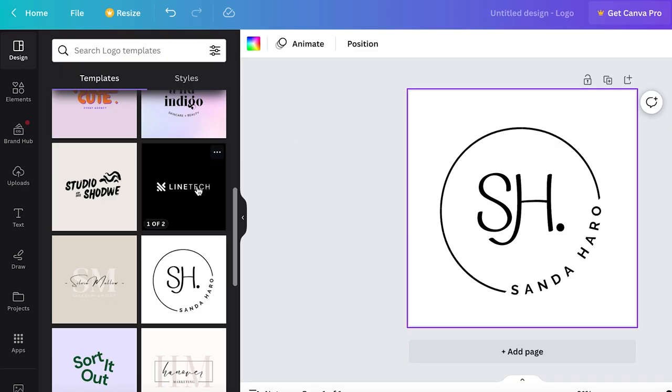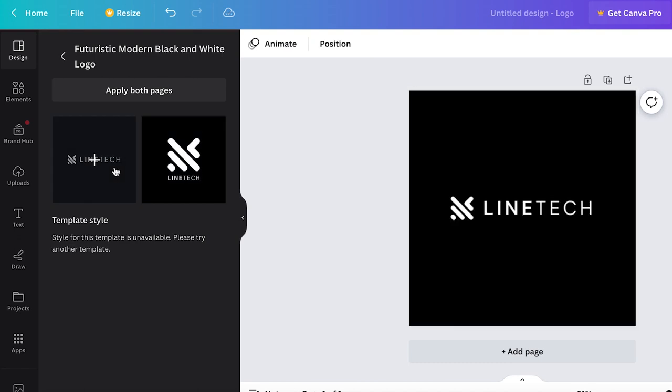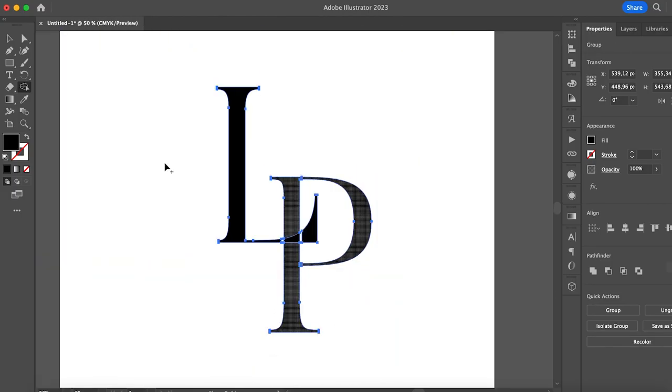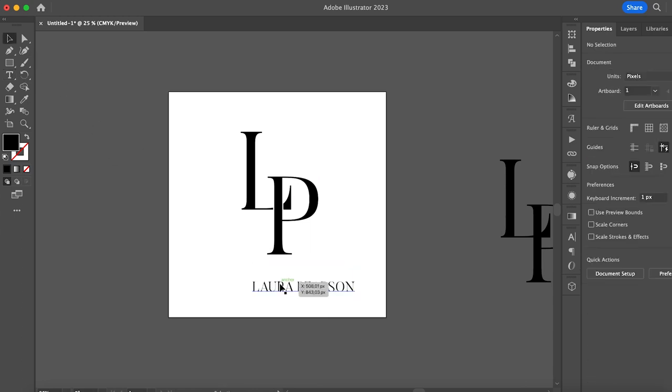Canva and Illustrator are popular tools to create logo templates and both offer various design choices. In Canva, you can choose from pre-made templates or create a custom design from scratch. Illustrator offers more design flexibility, and you can create vector-based logos that can be scaled up or down without losing quality. Overall, logo templates are an excellent product idea for Etsy sellers, and with the right designs and customization options, they can be a valuable asset for businesses of all sizes.